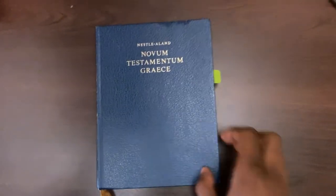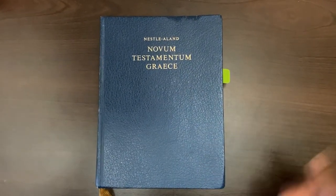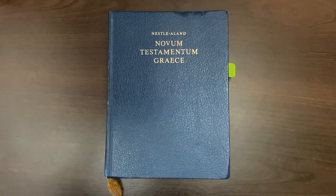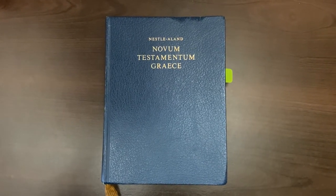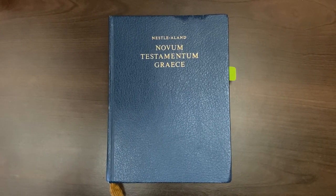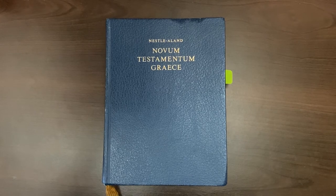So here we see that the Greek text that underlies all the new modern Bible versions was made by the Vatican. This is why these Bibles are corrupt. These Bibles are not Protestant Bibles — they are Vatican-made Bibles, or in other words, they're Roman Catholic Bibles.